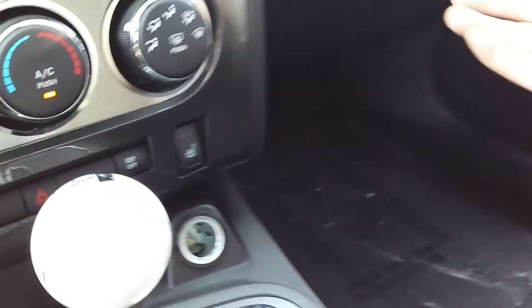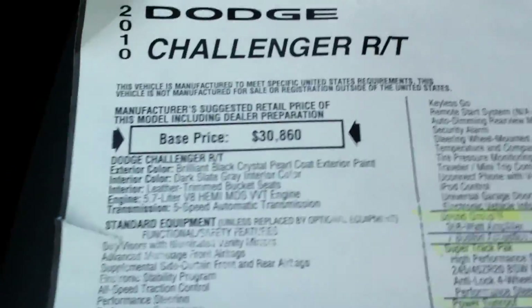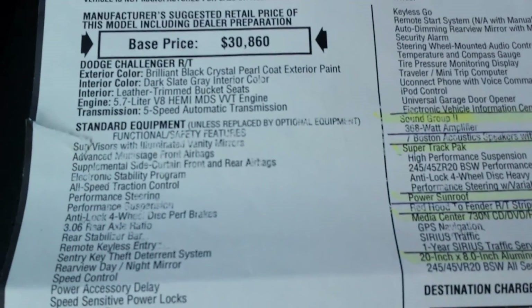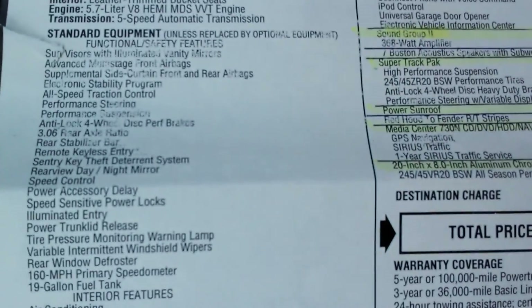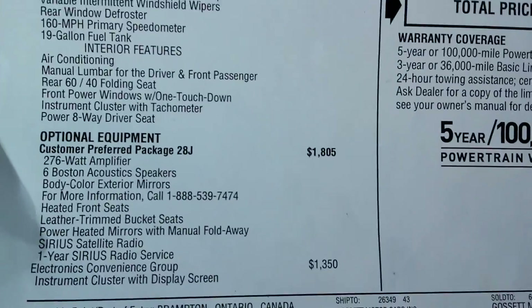The window sticker is here. Go ahead and get that out here for you. This is what it did come new with. And of course, if you see something you want to read more closely, just hit the pause button. There is all your standard equipment. Optional equipment comes in down here.